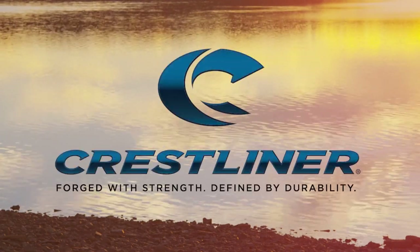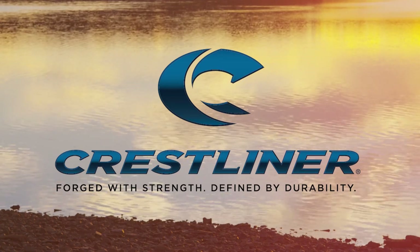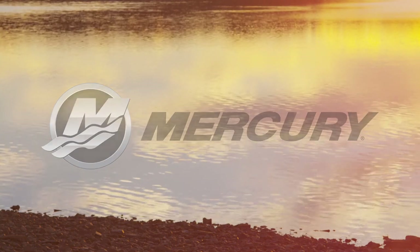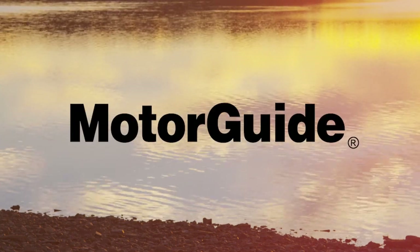The Fisherman's Digest is brought to you by Crestliner, forged with strength, defined by durability. Mercury Marine — go boldly. And Motor Guide.